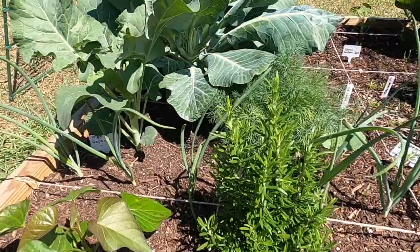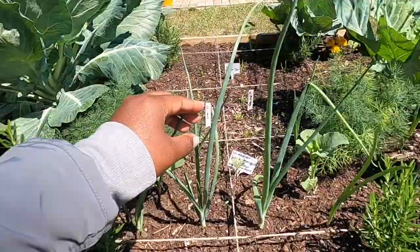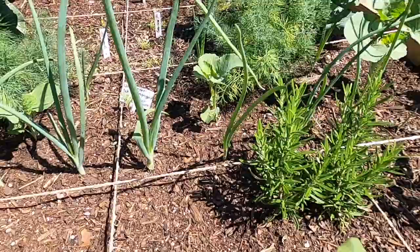Behind the rosemary, I decided to grow some onion bulbs. I started these from bulbs — I did not grow these from seeds. These plants are doing very well. Look at this one and look at the base of the plant; it's starting to get a little thicker.